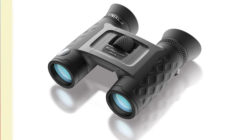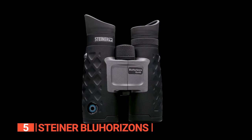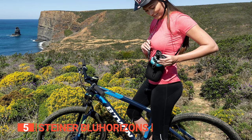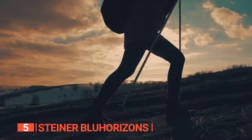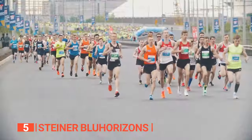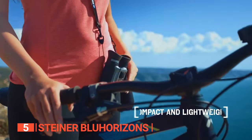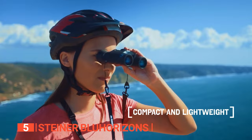The fifth product on this list is the Steiner Blue Horizons. These binoculars redefine your expectations for compact, lightweight optics. Tailor-made for outdoor enthusiasts, they're the perfect companion for hiking, boating, sightseeing, concerts, sporting events, and beyond. Slip them effortlessly into your pocket or purse, ensuring you're always primed for your next adventure.